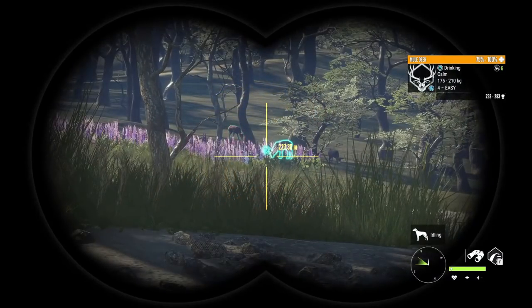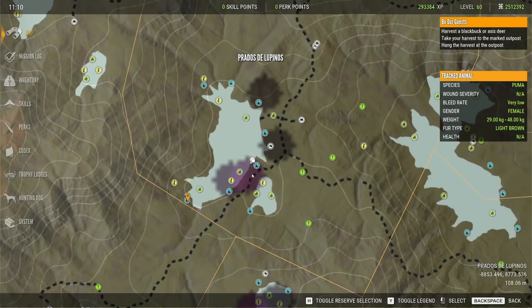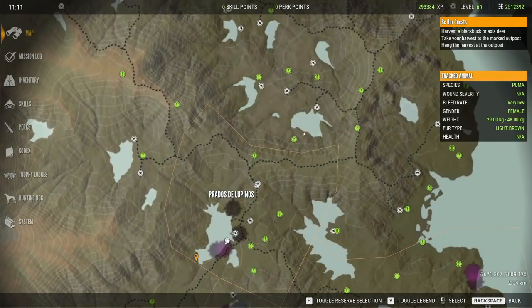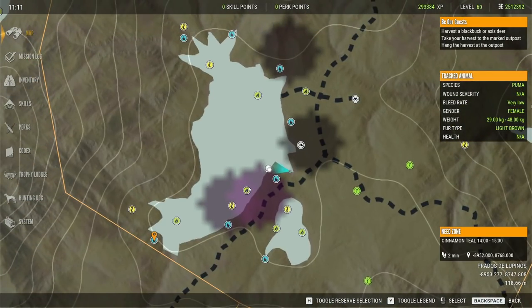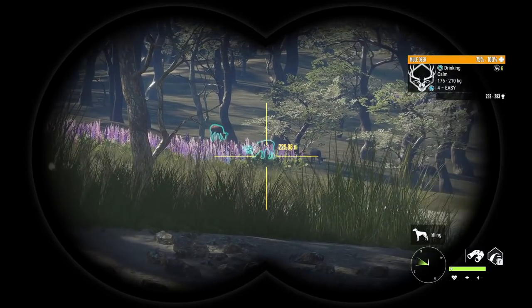We have a really nice muley here and where we are right now — this is actually the main muley lake. Unfortunately the lakes in Parque are not named so I'm just going to have to give them names for today's video. So this is Muley Lake, this is Stick Lake, this is California Lake, and we will name them as we go. Now this lake is amazing for muleys but it is also really great for red deer, axis deer, pumas, cinnamon teal, and black buck. You will find quite a lot of black buck around this lake.